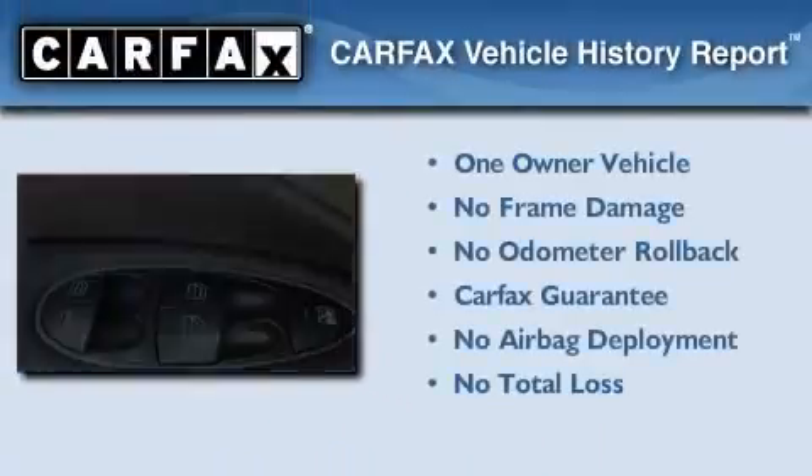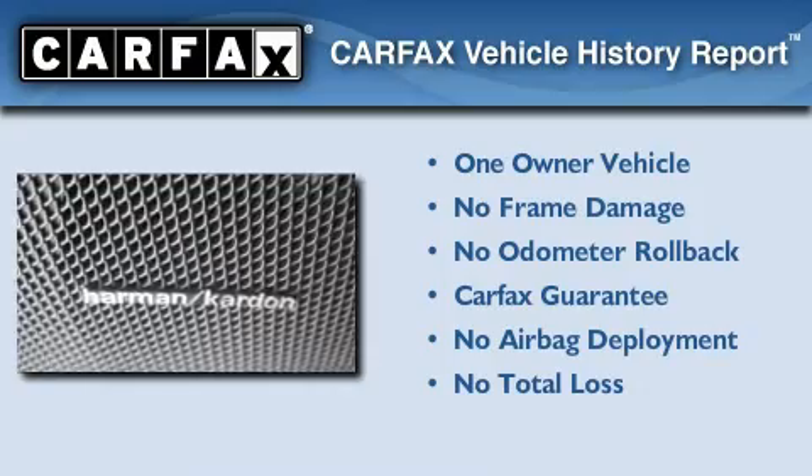This Mercedes-Benz has had only one owner, and it qualifies for the Carfax Buy-Back Guarantee.